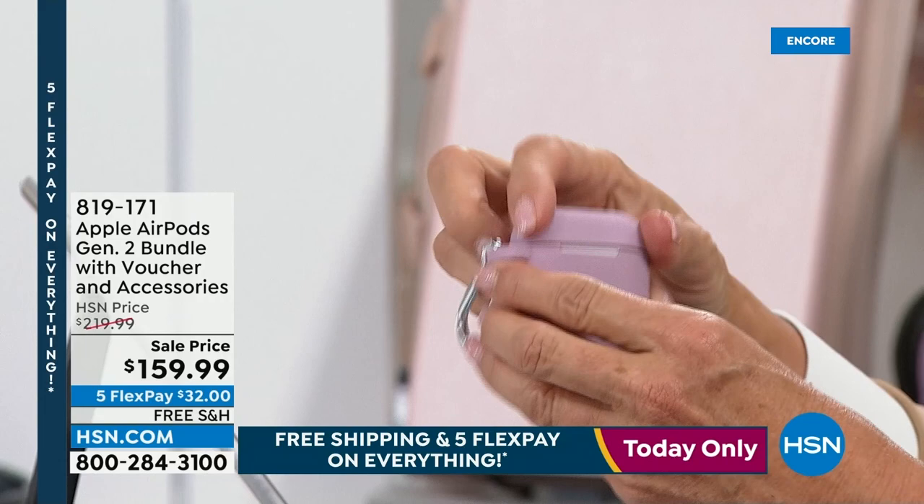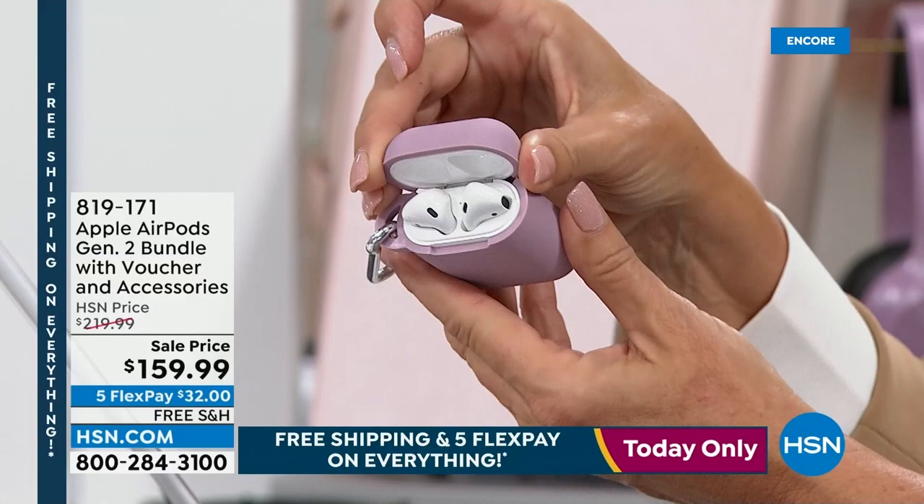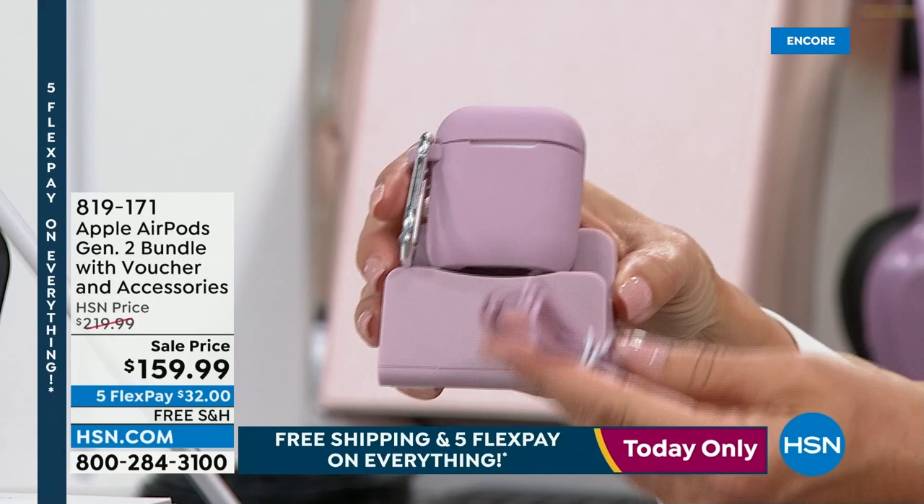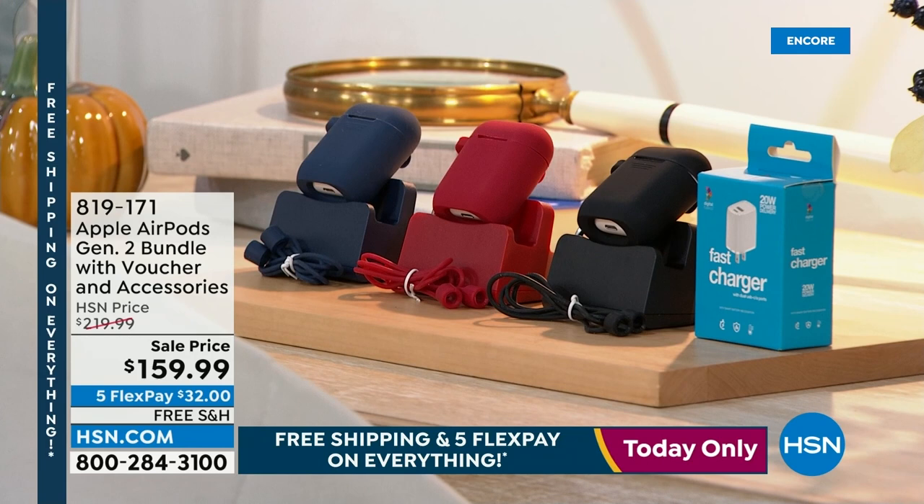We have one more thing I want to show you — AirPods. We've got an exclusive bundle with four different colors. If you do not have the AirPods yet, that is another amazing experience. Everything is top of the line. You get the voucher, the case to go along with it, and the charging case. This is all bonus items included with our exclusive configuration. We have black, red, navy, and rose gold.